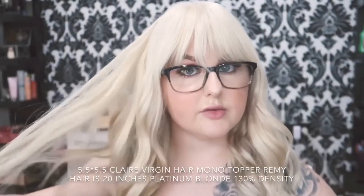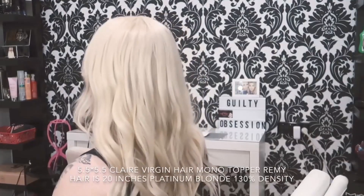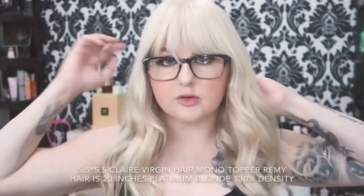It went to this really nice color, so it's not as yellow and it's a little bit closer to my hair now. I got a fringe cut into it and just got a trim around the front edges to blend into my natural hair.